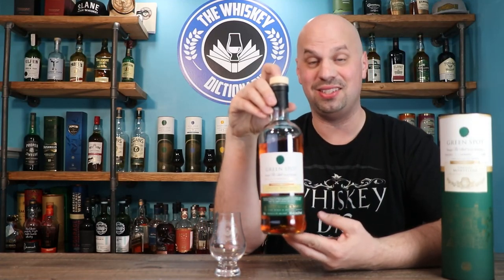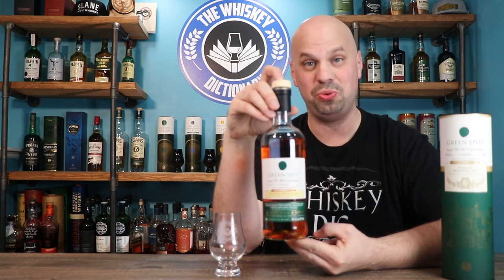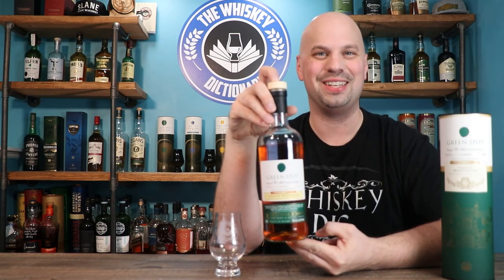Let's keep Irish Whiskey Month going with the next expression from Spot Whiskies. This is the Chateau Montelena, and it's one of their two wine-finished expressions. So let's get into it.